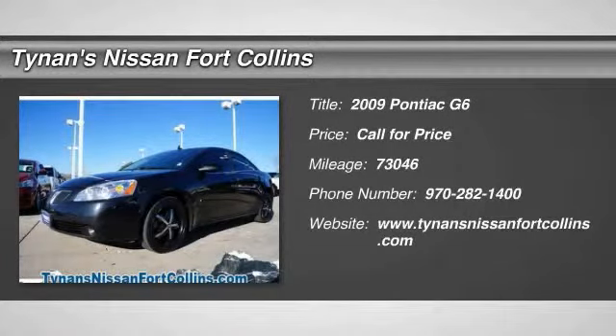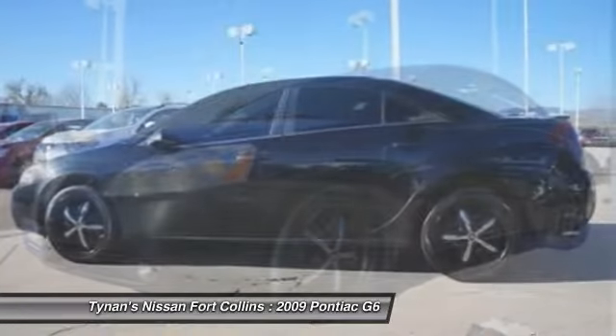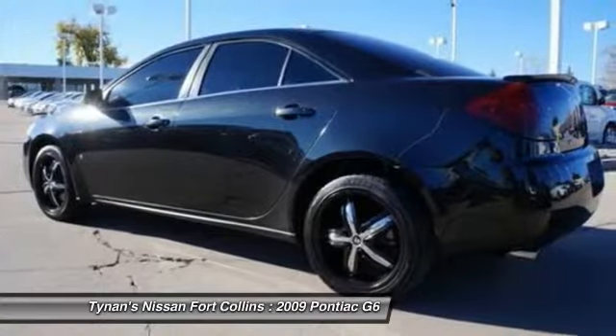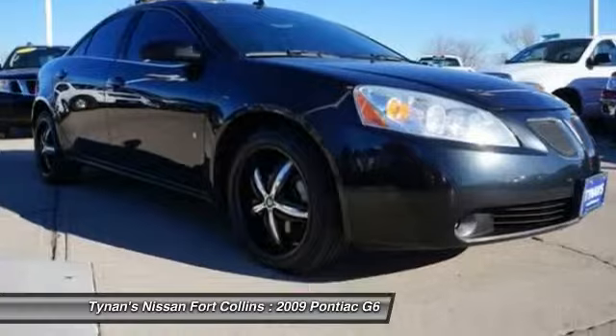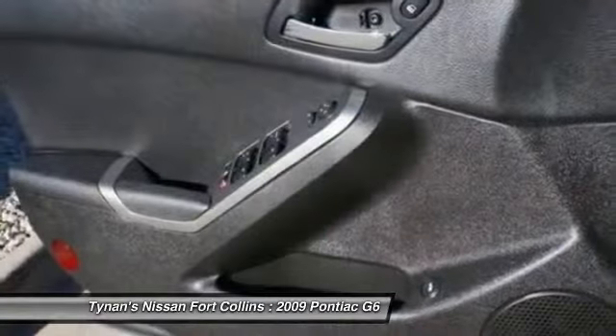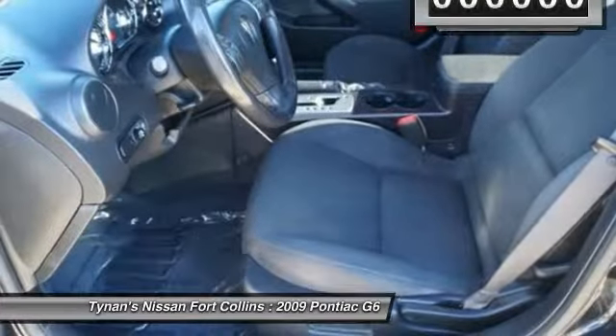The 2009 G6 — a great-looking sedan with the personality of a sports car. The Pontiac G6 incorporates fine-tuned independent suspension, a 219-horsepower V6, and a 4-speed automatic transmission with driver-shift control. Boasting an EPA-estimated 33 miles per gallon highway, the G6 is a stylish, fuel-efficient sedan that doesn't sacrifice amazing performance.